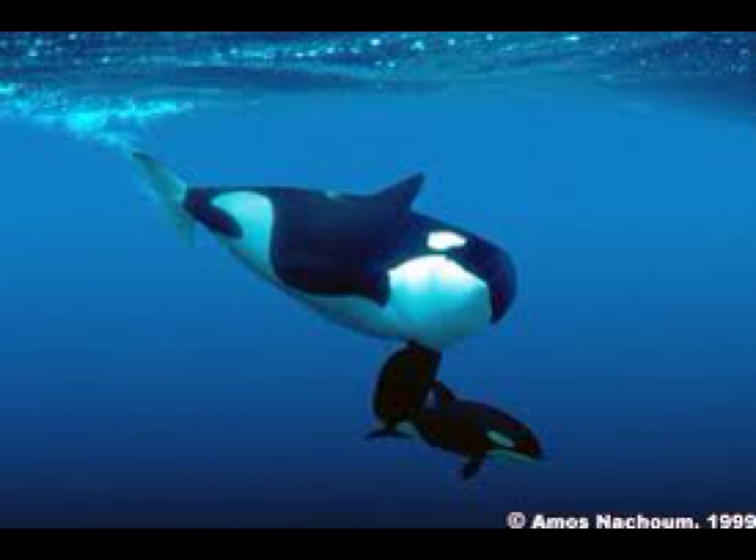A baby killer whale has a yellowish color where the white spots are. As they grow, they will become whiter. A newborn calf is 8 feet long and weighs 300 to 400 pounds. They drink 100 pounds of milk a day for 5 to 8 months.